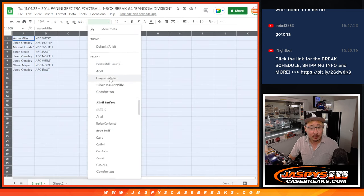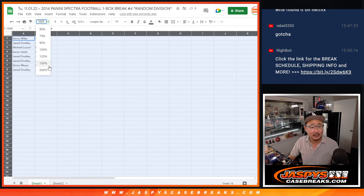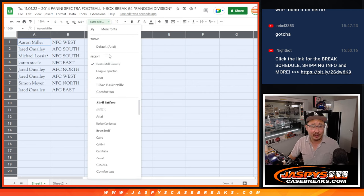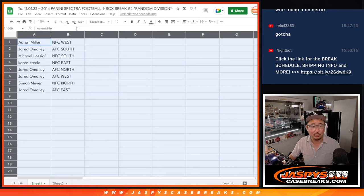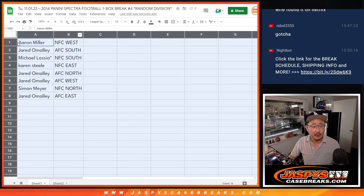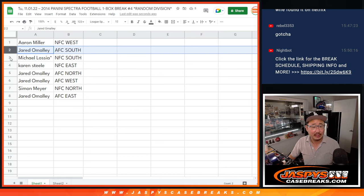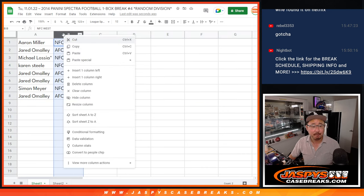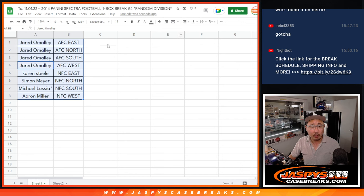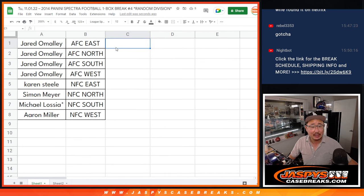Actually, we're in November so we're going to go with a different font. Last month we were going with that serif font. Now we're going sans serif — we're going to go League Spartan. That looks like a cool font. That'll be our November font. Aaron with the NFC West, Jared with the AFC South, Michael with the NFC South, Karen with the NFC East, Jared with the AFC North and the AFC West, Simon with the NFC North, and Jared with the AFC East. Let's sort that by division. We're going to pause the video. When we come back, we'll see if there are any trades and then we'll have the one box break. Stick around.